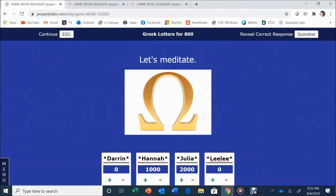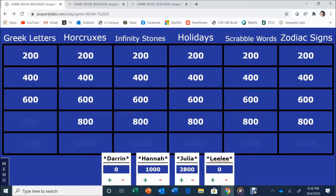Julia keeps picking: Greek Letters for 800. Let's meditate. Julia answers: What is omega? Yes! Julia beat the others on the buzzer. Moving to 600: Greek Letters for 600.